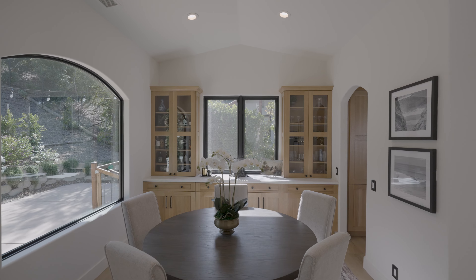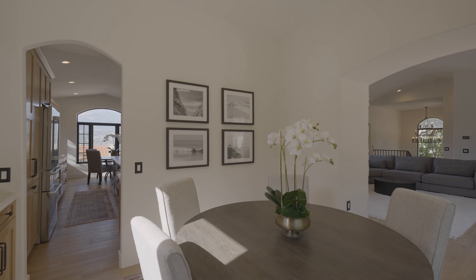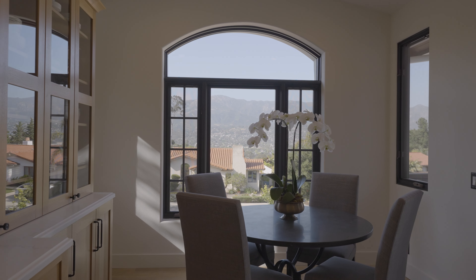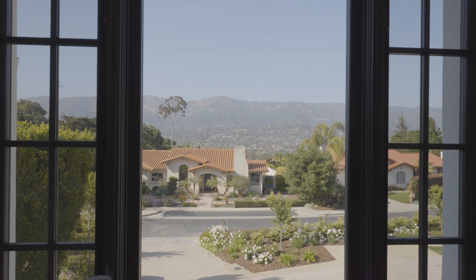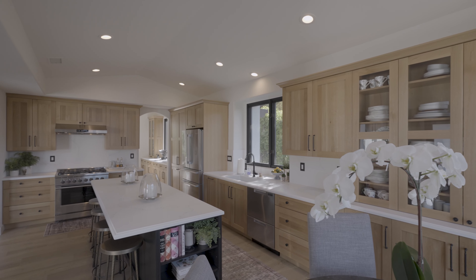The formal dining area has been thoughtfully crafted. The custom-designed wood cabinetry combines functionality with elegance. Continuing the seamless flow, the chef's kitchen beautifully integrates the custom wood cabinetry, creating a space that's both functional and aesthetic.